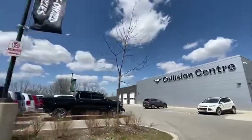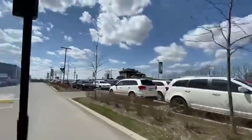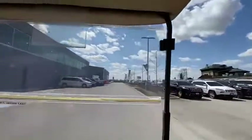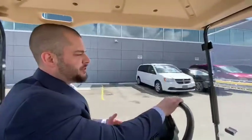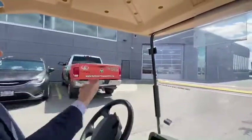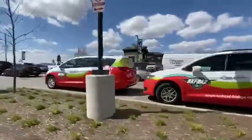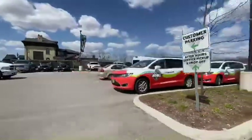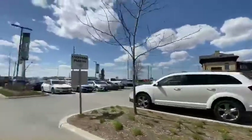Now we're heading to the back — the 18th hole of the Oxford golf course, if you will. So beautiful, top level. We've got massive bays to bring your vehicle out after we've serviced it, customer parking, and shuttle drivers when we're allowed to have everything up and running after COVID. It's an awesome facility that you're truly going to enjoy.